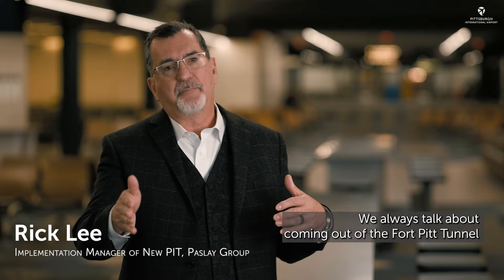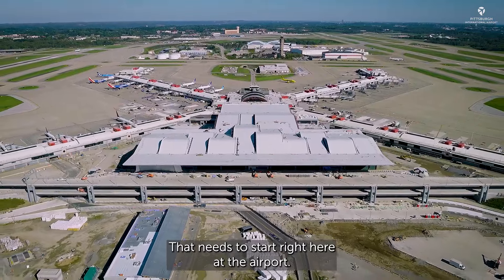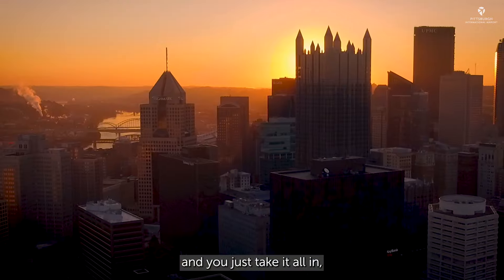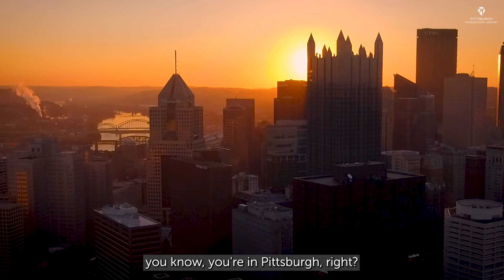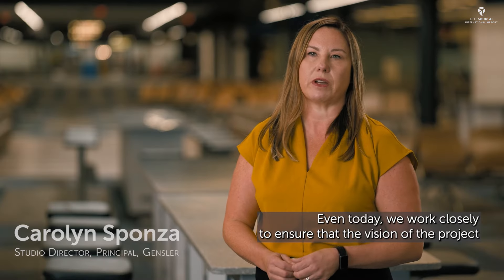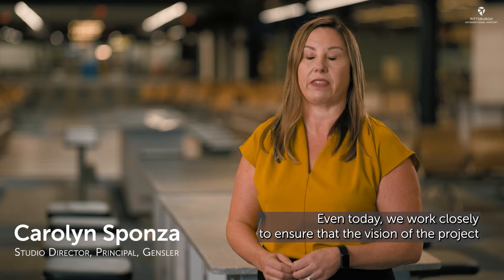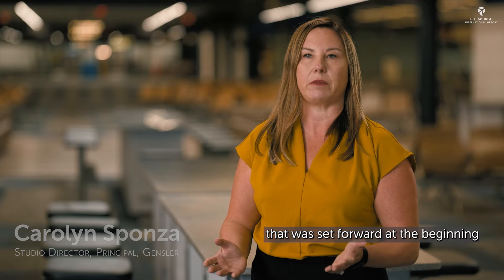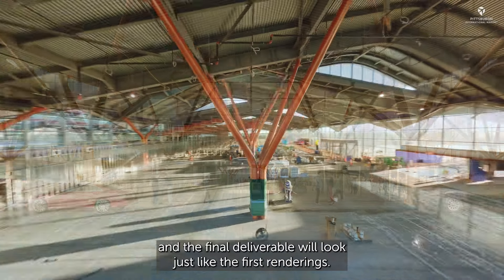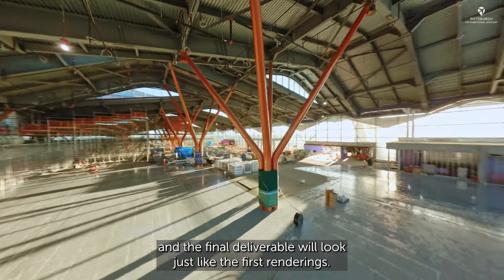We always talk about coming out of the Fort Pitt Tunnel as being your introduction to Pittsburgh. That needs to start right here at the airport. When you land at this airport and you come through and just take it all in, you know you're in Pittsburgh. Even today we work closely to ensure that the vision of the project set forward at the beginning follows through to the end, and the final deliverable will look just like the first renderings.